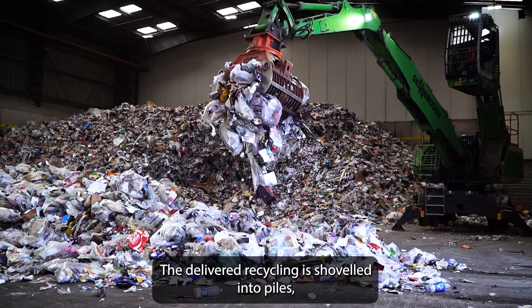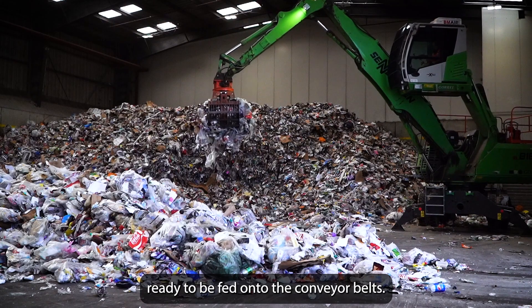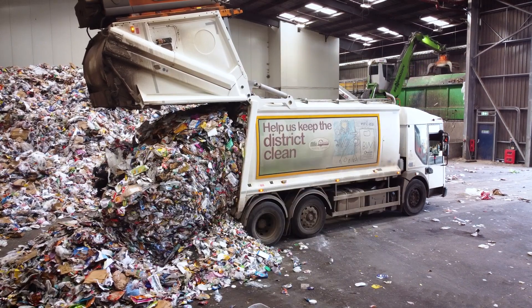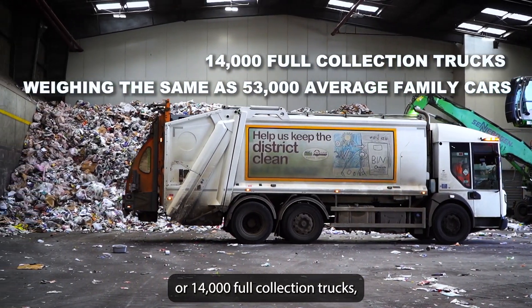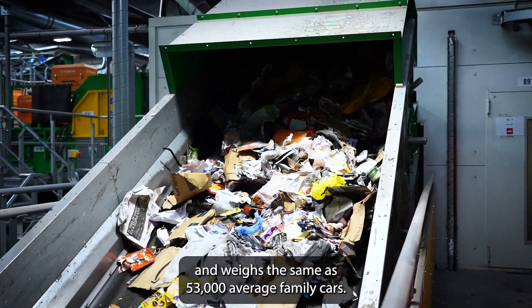The delivered recycling is shoveled into piles ready to be fed onto the conveyor belts. The facility processes about 17 tons per hour or around 285 tons a day. Over a year this adds up to around 75,000 tons, or 14,000 full collection trucks — the same weight as 53,000 average family cars.